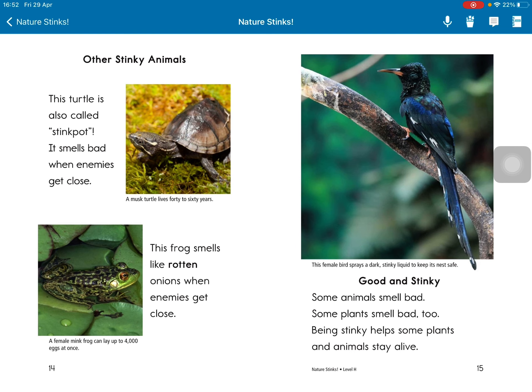Good and stinky. Some animals smell bad. Some plants smell bad too. Being stinky helps some plants and animals stay alive.